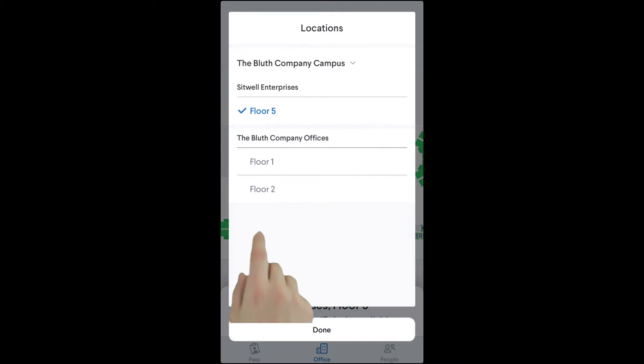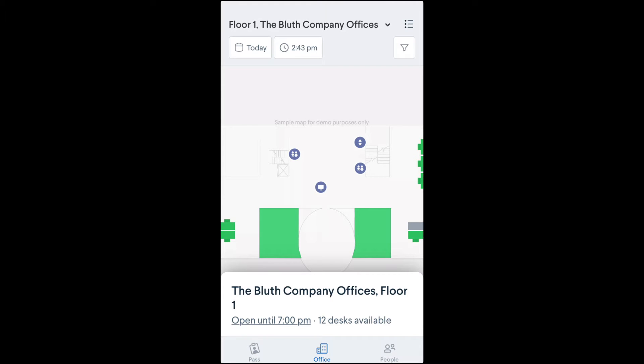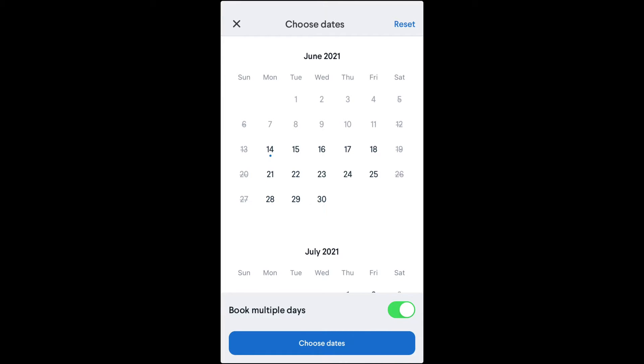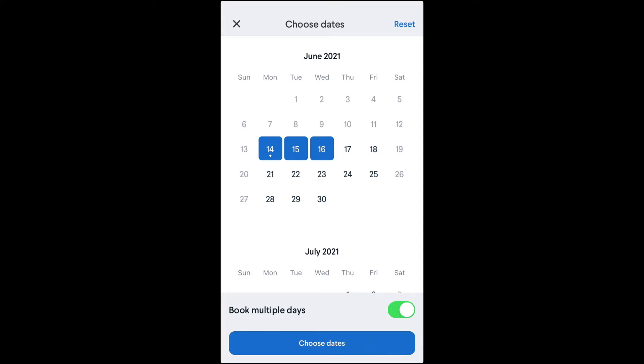Then choose a location where you'd like to reserve a desk. Select the time frame for your reservation, and if you'd like to book a multi-day reservation, just tap the multi-day switch in the time frame box and then select your desired dates.